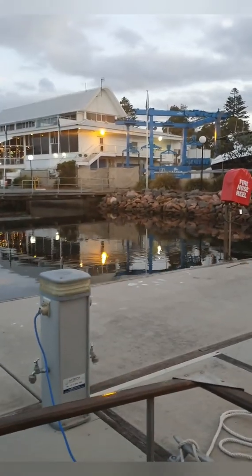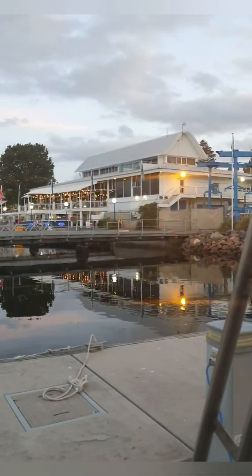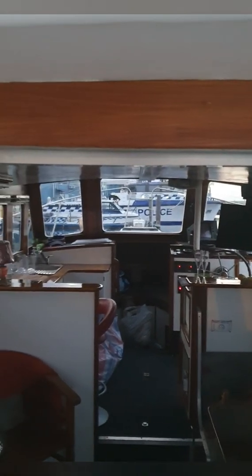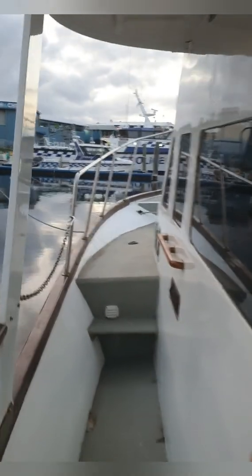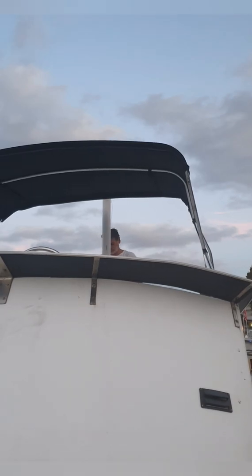I've managed to turn the camera around now — modern technology, I struggle with it. That's where we had dinner at the Hogsbreath up there. We're just standing on the deck of our boat and you can have a little look inside. And then you can walk right up the sides — I'm going to show you right up the sides here, up the stairs, and up the front.